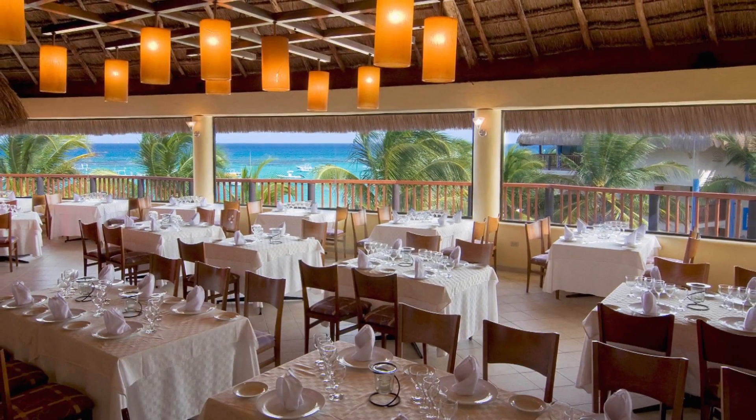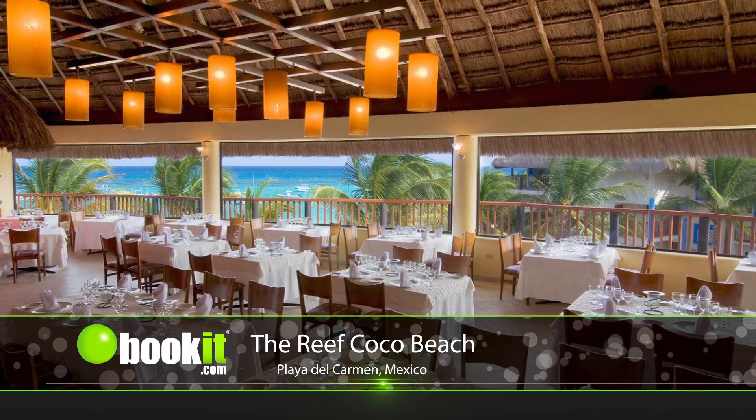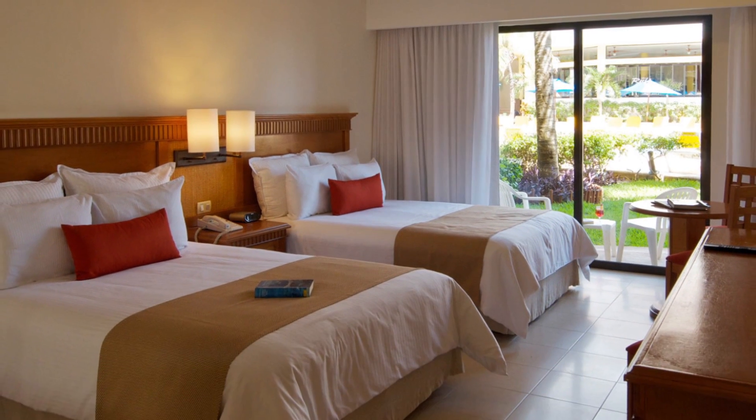Guests say the personalized service provided by the friendly staff have them planning their next trip to the Reef Cocoa Beach again soon — and why BookIt.com saved a place for this resort on their Top 10 list of family-friendly, all-inclusive resorts.